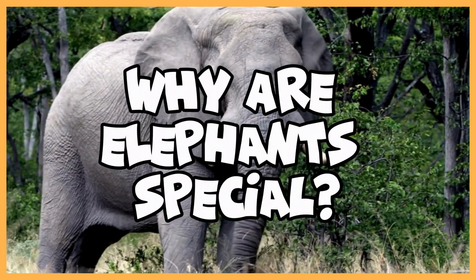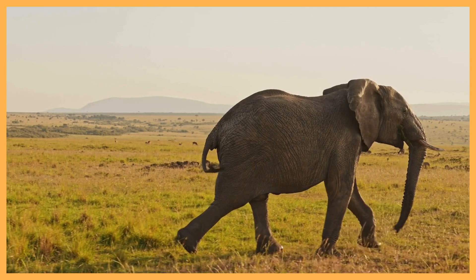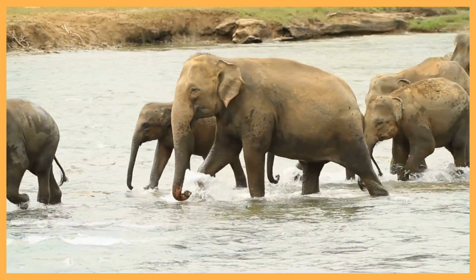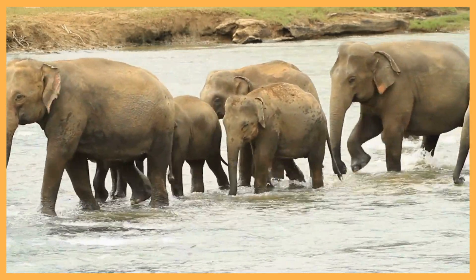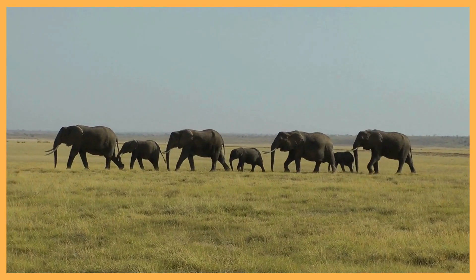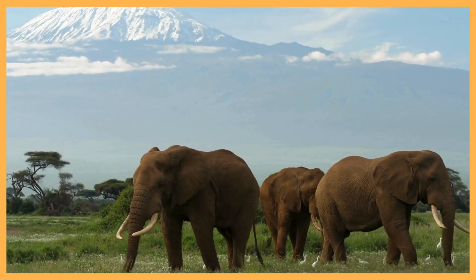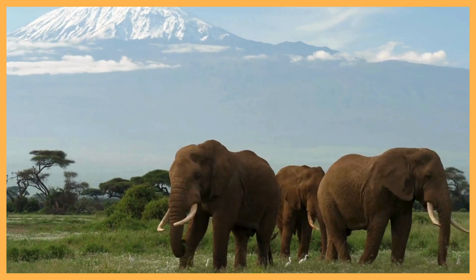Why are elephants special? In the jungle where they roam so free, elephants are dancing under the big old tree. Swinging their trunks happy as can be. With a splash in the river, they feel so free. Big and gentle, they walk in a line. Waving their ears, we think they're divine. Stomping the ground like it's all so fine — elephants playing under the sunshine.